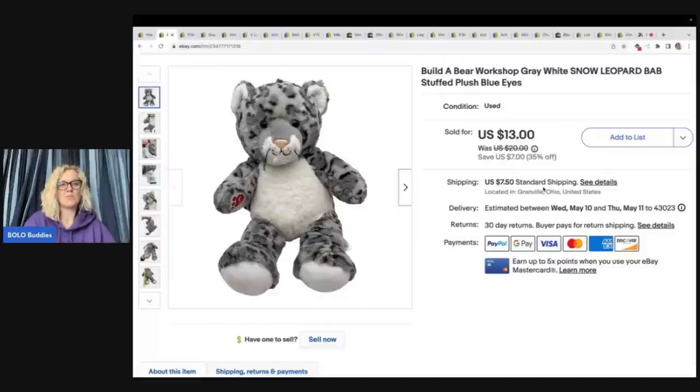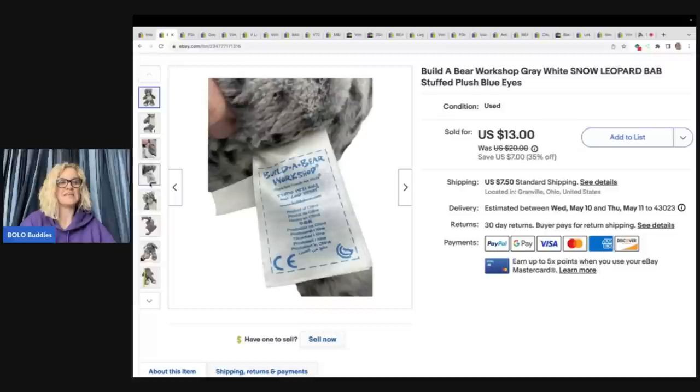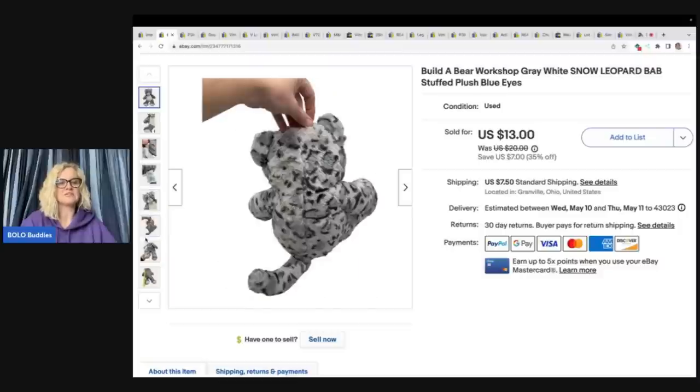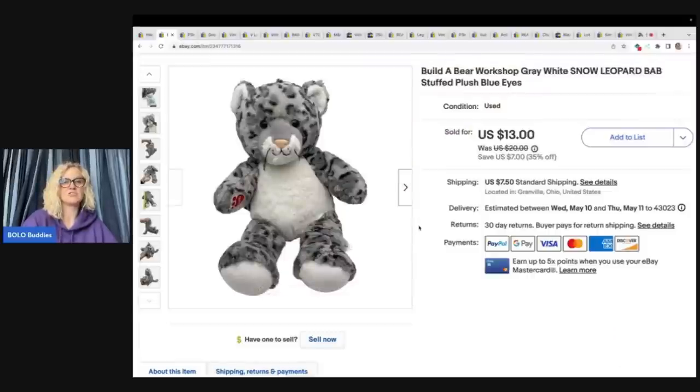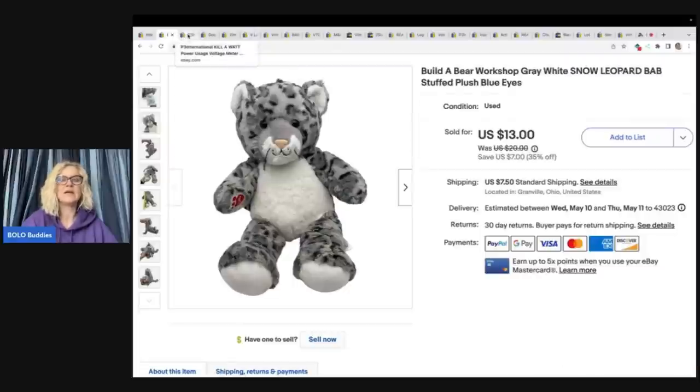The next item is a Build-a-Bear snow leopard. This also came from the goodwill bins. I listed it for $20, it was on sale at 35% off, and it sold for my sale price of $13 plus shipping. There is a date code on these — take a picture of that if you can, because people look for certain years. This one was from 2015. Show that the tag is clean and free of marks. A lot of people write names on these, but you can still sell them. Also check the eyes — if there are scratches and scuffs, disclose that in your listing. Plush collectors sometimes want the eyes in perfect condition.